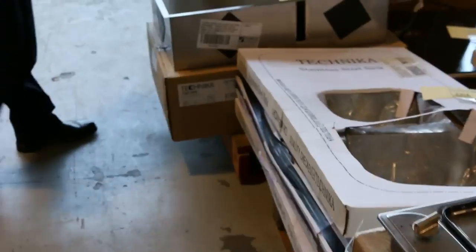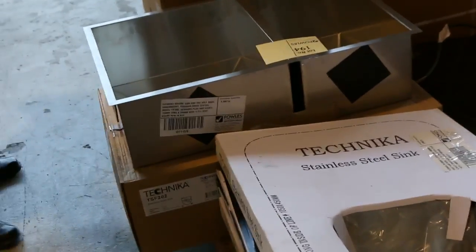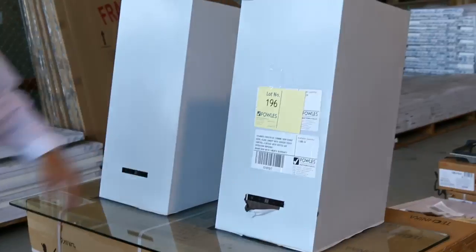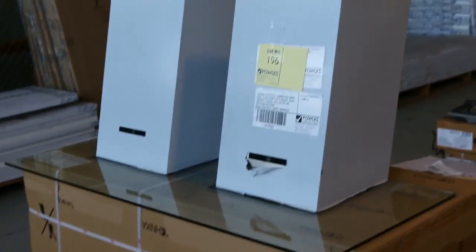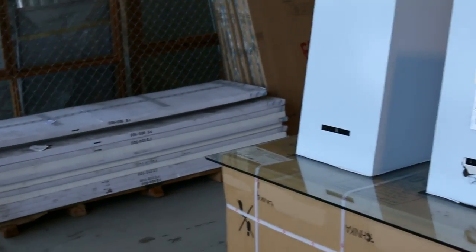Across the way we've got some Technica bits and pieces — sinks, dual cooktops, big $900 cooktops. And over on the end here we've got a beautiful Technica 1200 mil twin range hood with two engines. Really good buying on those ones at around $360 or $370 — still in the shops at $2,000, so really good buying there.